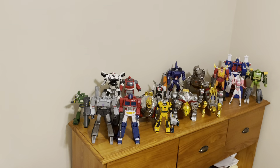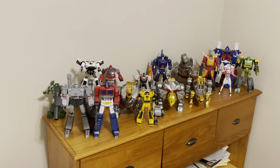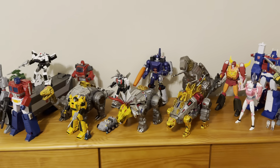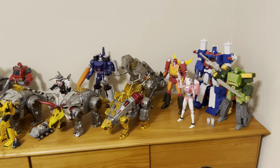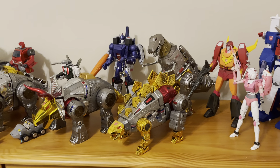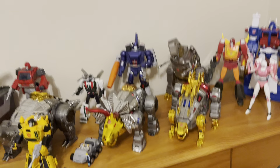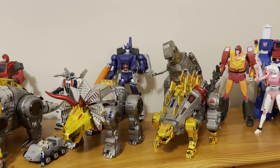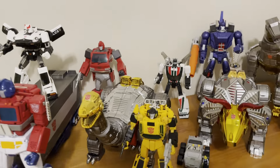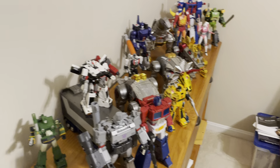I like to orient them all kind of facing the doorway, so when I walk in, that's the shot that I get — the view. And then once in the room, they're all kind of angled, but it looks pretty good. I used to think I'd have these Dinobots in Robot Mode as their main mode, but I'm really starting to fall in love with them as dinosaurs. So I'm not sure if they will be in Robot Mode or not. They're not that easy to transform back and forth, so I'm definitely going to keep them in Dino Mode for the time being.